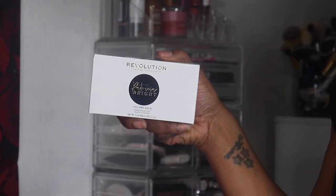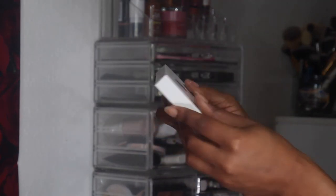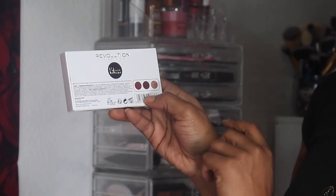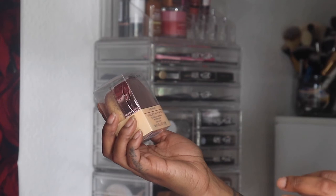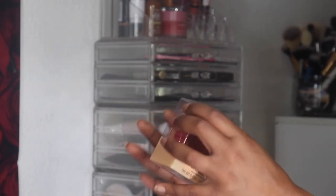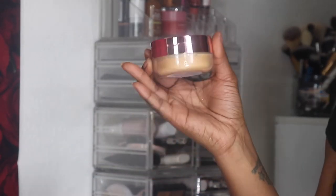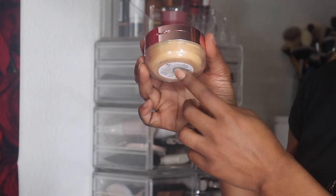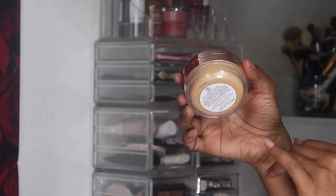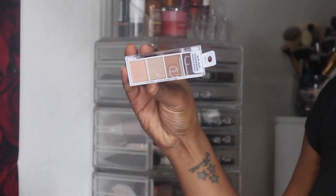I'll be pulling in the Revolution x Patricia Bright face palette in You Are Gold for blush, contour, and highlight — that'll go next to the Revolution face blush palette. The second exciting new product I'm bringing in is the Revolution Deep Honey loose setting powder. Nobody has really talked about it, so I wanted to pick it up and see if it's a hidden gem.